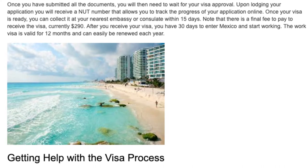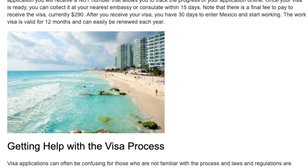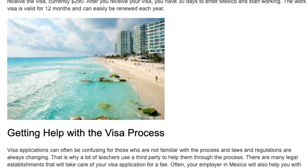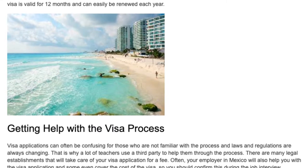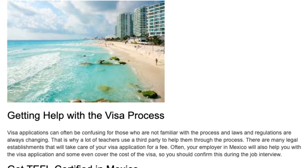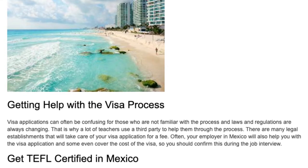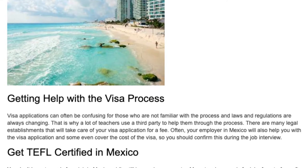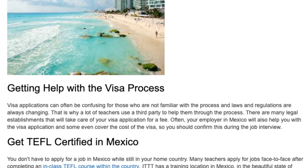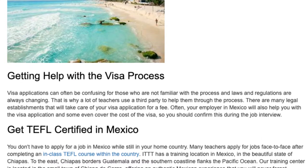The work visa is valid for 12 months and can easily be renewed each year. Visa applications can often be confusing for those who are not familiar with the process, and laws and regulations are always changing. That is why a lot of teachers use a third party to help them through the process. There are many legal establishments that will take care of your visa application for a fee. Often, your employer in Mexico will also help you with the visa application, and some even cover the cost of the visa, so you should confirm this during the job interview.